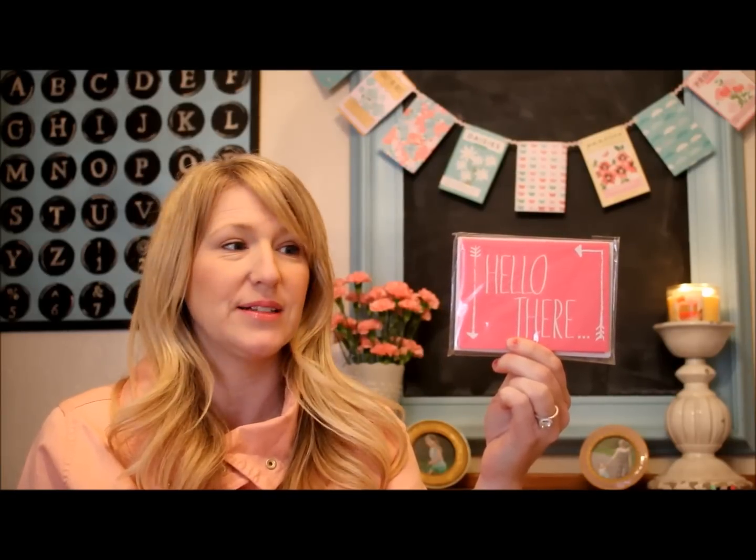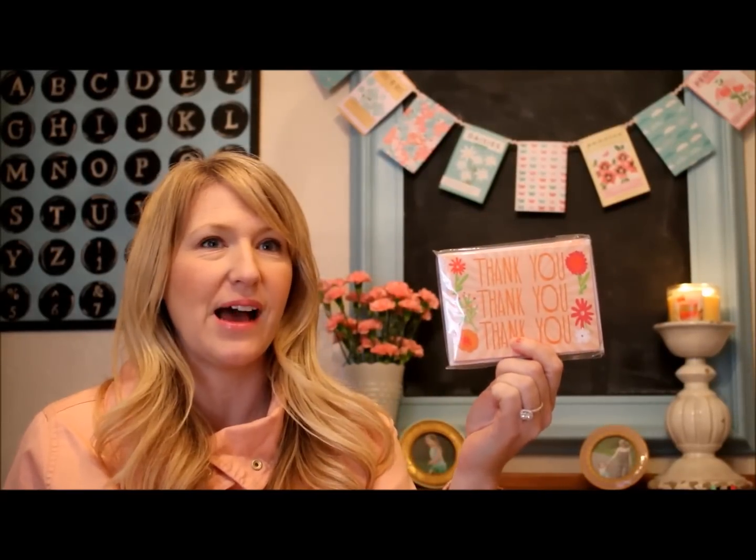Here's another one that says Hello There — just dropping a note, and it's really universal. You could use it for so many different occasions just by printing what you want on the inside. It's also a six pack, a quarter a piece. Thank you cards — I think this is like a dying breed. I feel like nobody sends out thank you cards anymore, and I'm guilty of it myself. We used to send them out for everything and I want to get back into the art of sending thank you notes again.